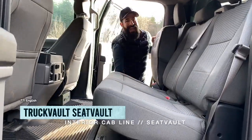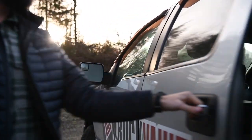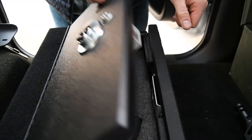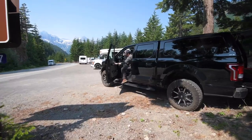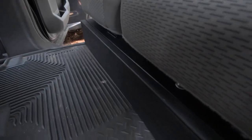Introducing the Seat Vault, the perfect solution for all your storage needs. This bad boy is installed right under your rear seat, providing top-notch protection and enhanced security for all your prized possessions. And the best part? You get to choose from several configurations, including one or two hinge doors and your preferred locking mechanism.